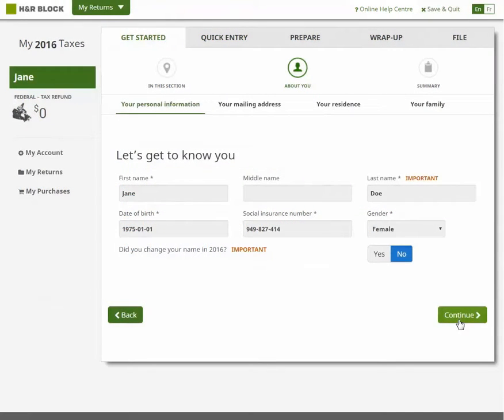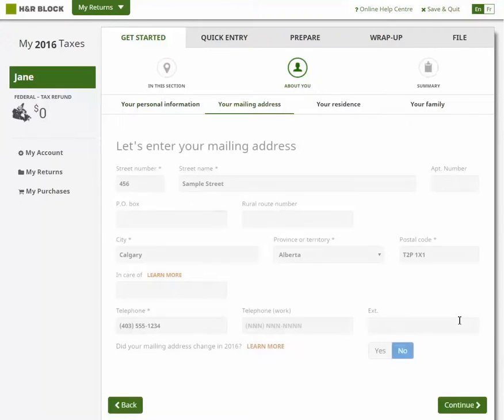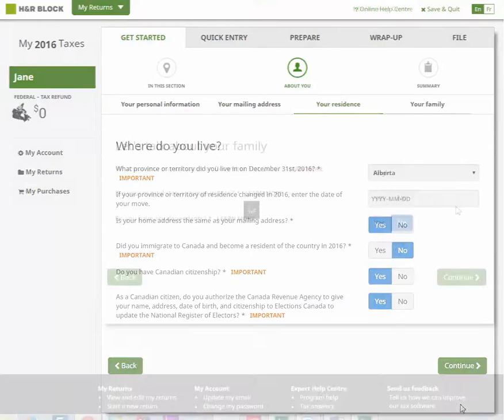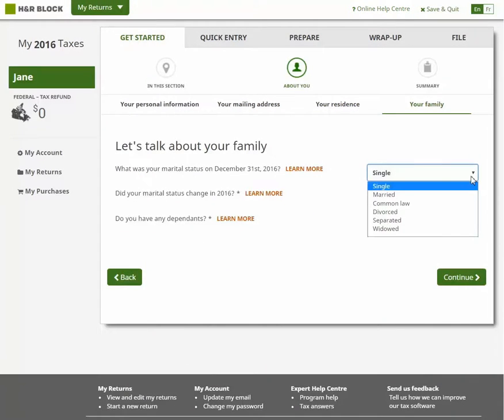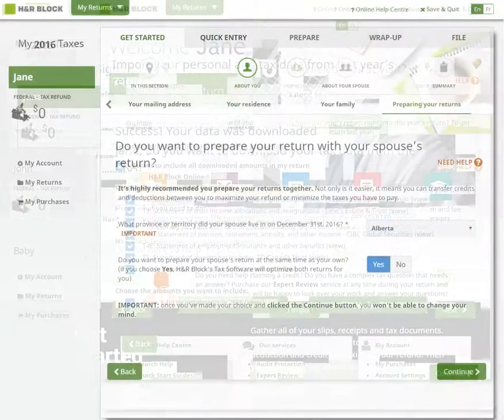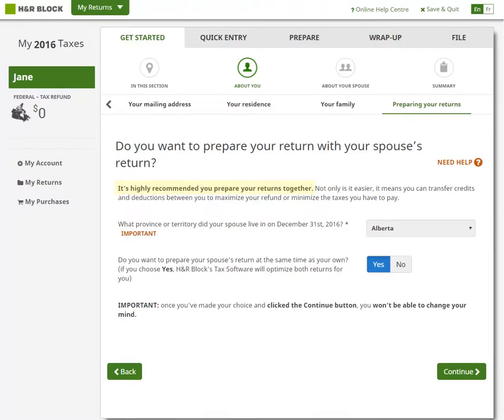We'll ask you some simple questions about yourself and your family, kind of like we'd do if you came into one of our retail offices. If you have a spouse or a common-law partner, or if you have any dependents, we'll ask you to tell us about them, too. We highly recommend that if you're in a coupled situation, you prepare your tax returns together.